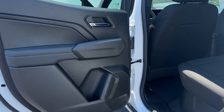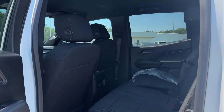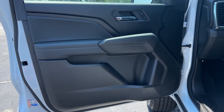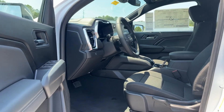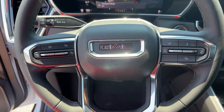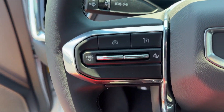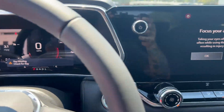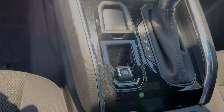Modern comfort blends with impressive capability in this can-do Canyon. See for yourself when you take it out for a test drive. Our professional staff looks forward to giving you excellent service. We'll see you next time.